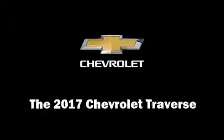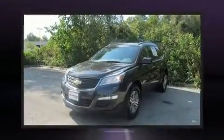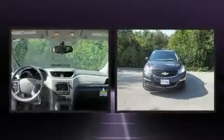The 2017 Chevrolet Traverse. It features a front-wheel drive platform, an automatic transmission, and a refined six-cylinder engine.